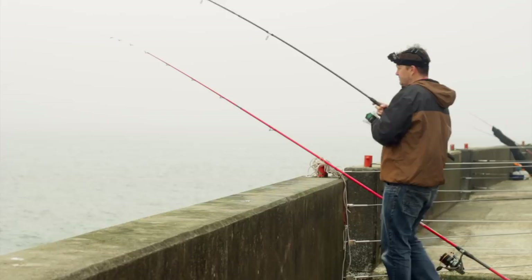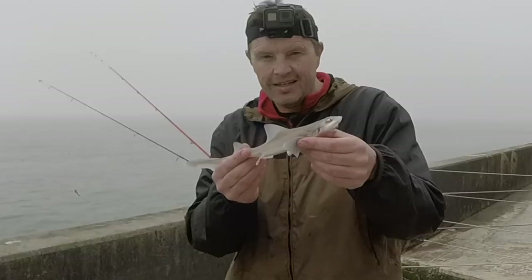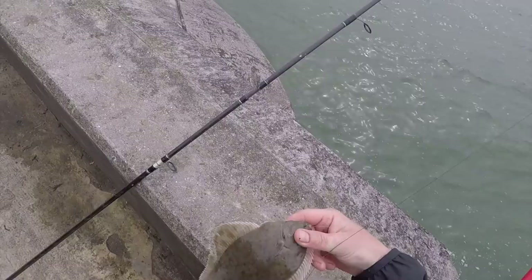There we go — there was a smooth hound on there! Photo taken, and that one went back. The smooth hound do run a bit bigger.